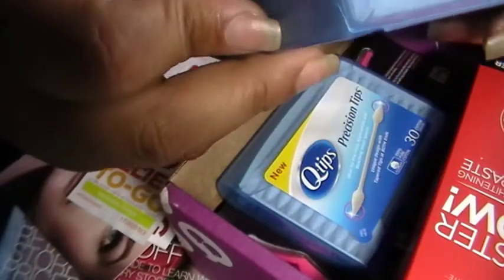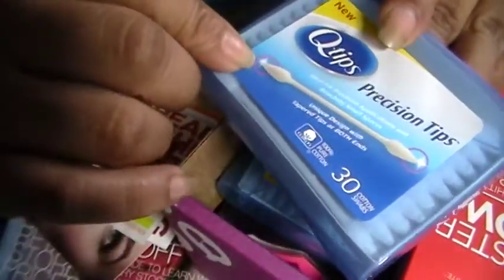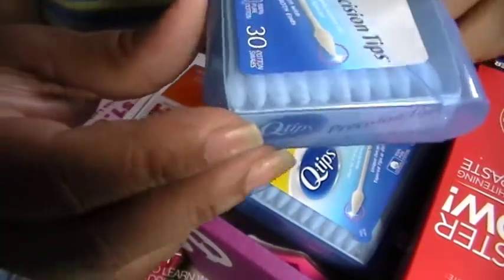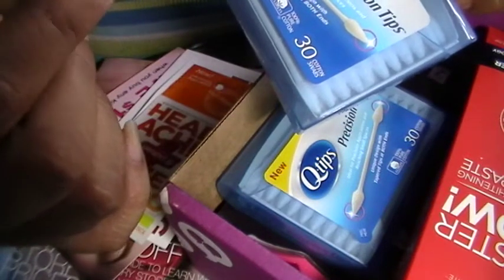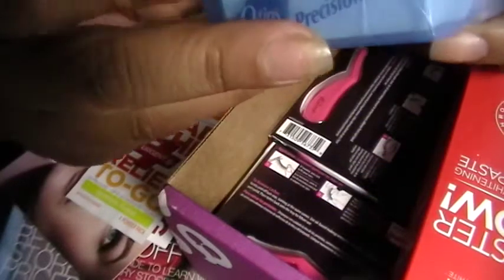Another item that was sent to me is the Q-tips Precision Tips. These are nice for two reasons: you can use these when you're doing your nails — like when you're using polish and you have to clean the edges, they come really handy. You can also use these for makeup, to clean under your eyes, or as applicators for your eyeshadow. They sent me two little packets of 30 cotton swabs each.